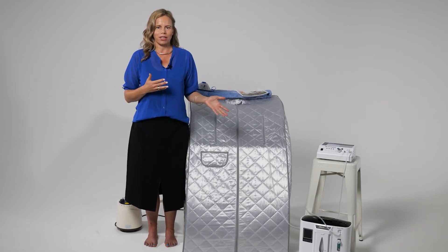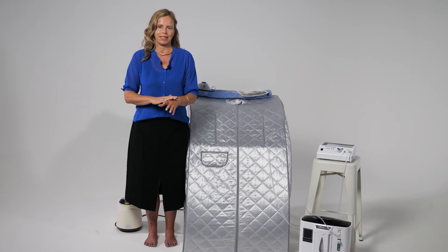Ozone sauna is often used to support stubborn skin infections. In his famous book, The Ozone Miracle, Dr. Frank Schellenberger reports excellent results treating and preventing heart disease, strokes, and heavy metal detoxification, which have arisen from his clinical experiences with ozone sauna.